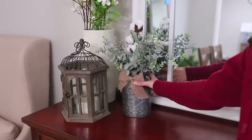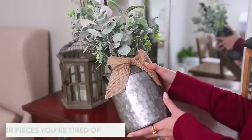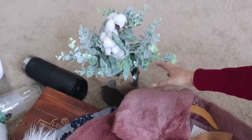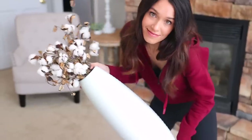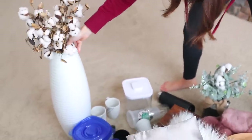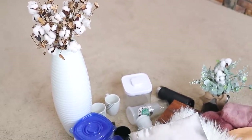Now, speaking of decor pieces, let's donate some decor we're just tired of. Sometimes too much decor can make our homes look cluttered. Obviously you should decorate your house however you like and in a way that makes you feel at home. But interior design is definitely headed toward a more minimalistic look, so we could all probably stand to get rid of a few things.